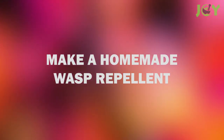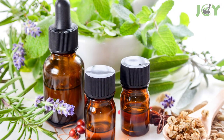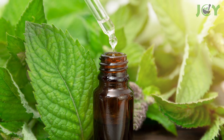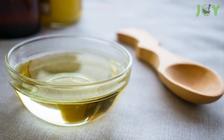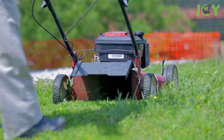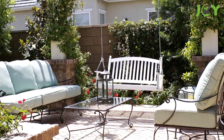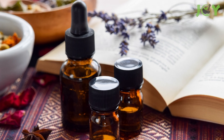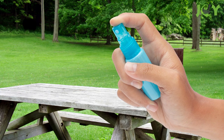Number 9: Make A Homemade Wasp Repellent. Essential oils can be used to repel wasps in several different ways. For instance, you can mix a few drops of peppermint essential oil with a teaspoon of olive oil or liquefied coconut oil and rub it onto your skin. This can keep wasps at bay while you're doing your yard work. If you're trying to keep them away from a specific area, you can take a blend of peppermint, clove, lemongrass, and geranium oil and spray it onto tabletops and other outdoor surfaces.